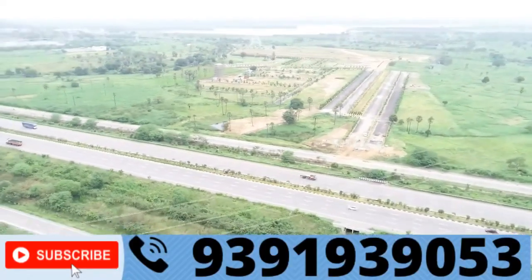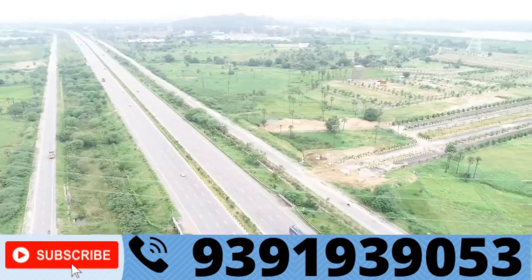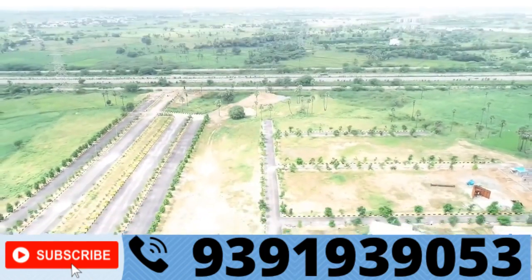Hello everyone, hello! You are welcome to Sada Shivaya Info Projects. Here are the price, location, and everything in the video.